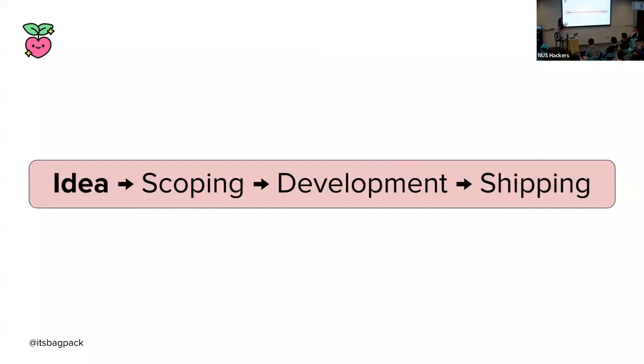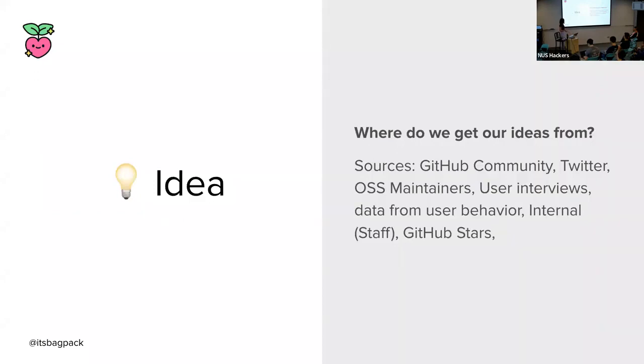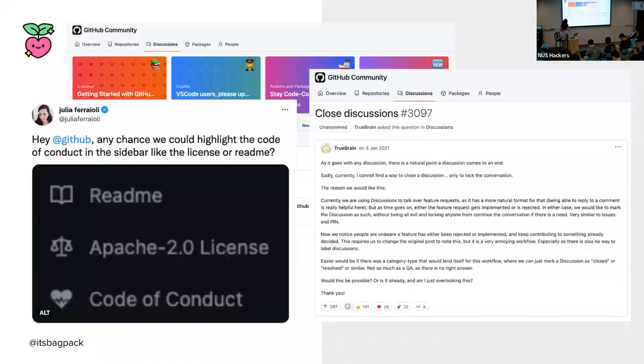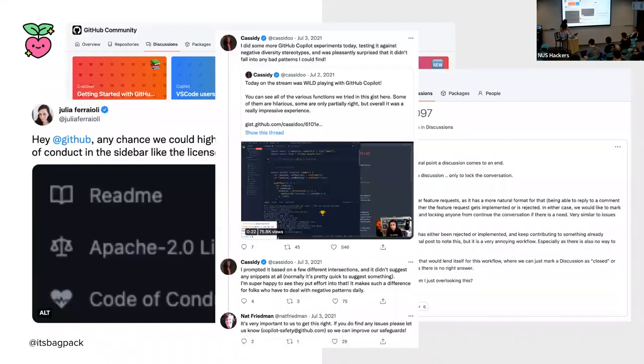The first stage of a feature lifecycle is the idea stage. Where do we get them? There are tons of sources — GitHub community, Twitter, OSS maintainers, user interviews, data from user behavior, and internally with GitHub staff as we build the tool that we're using, as well as GitHub Stars. So yeah, a bunch of sources where we get data.